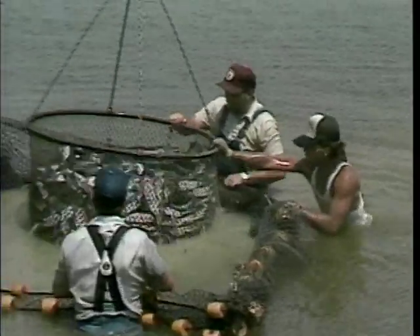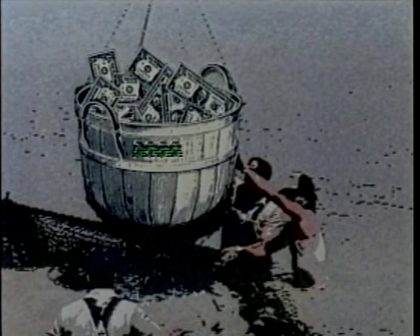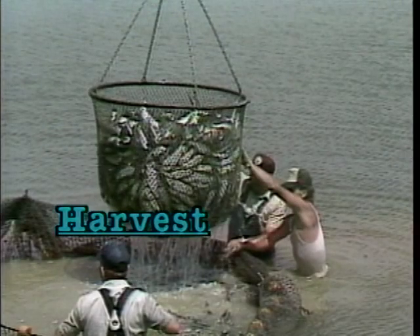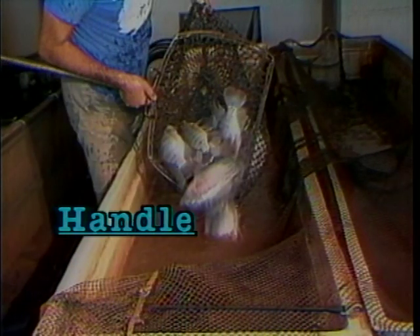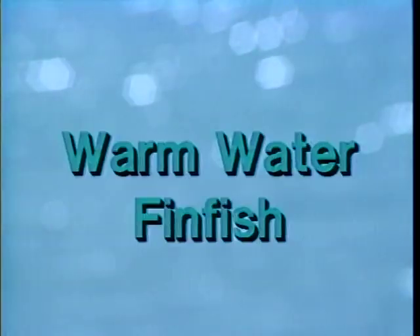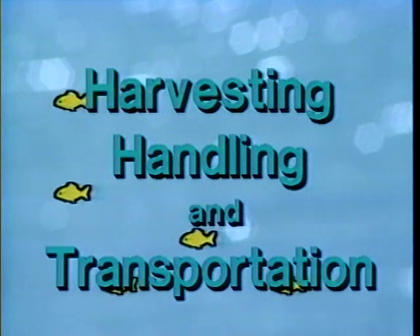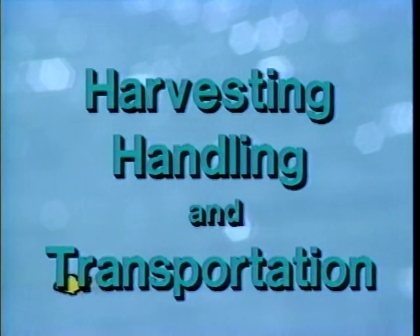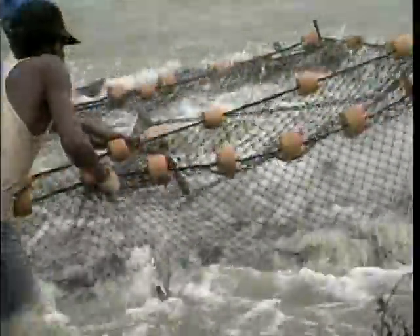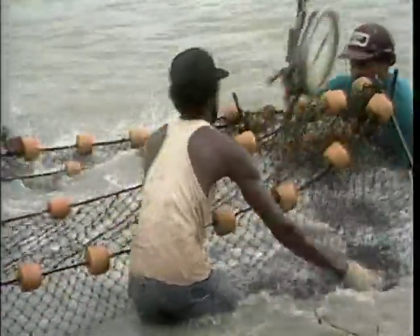Commercial fish farming is a fast-growing industry in the United States, generating millions of dollars at the farm level. Keeping fish healthy throughout the harvesting, handling, and transportation stages of your fish farming operation is essential.